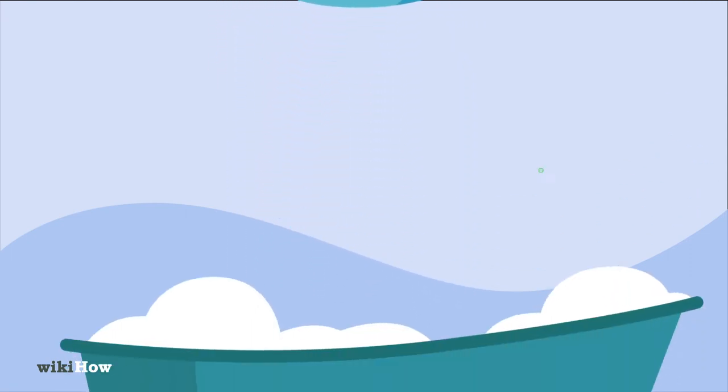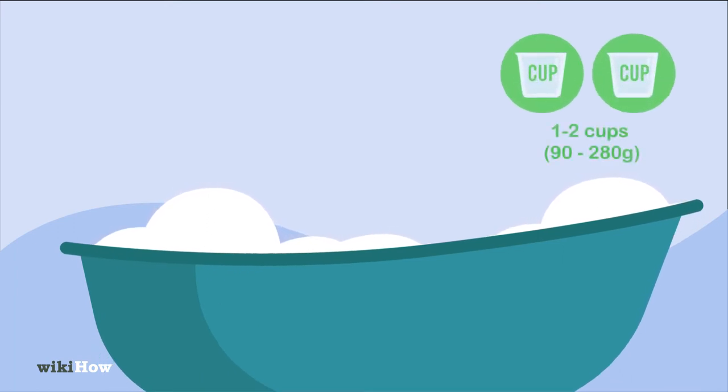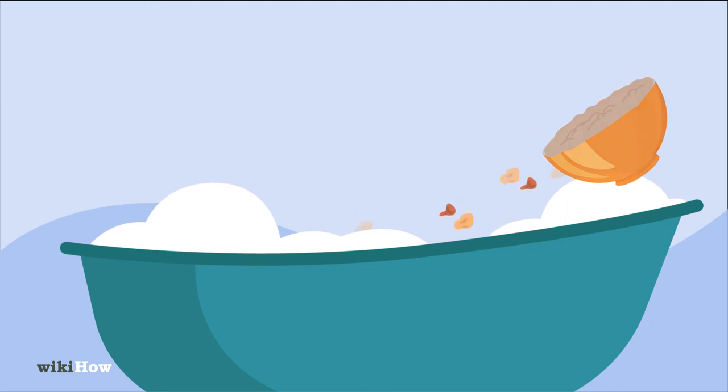Soaking in a bath with 1-2 cups, 90-280 grams of oatmeal, will also reduce itching.